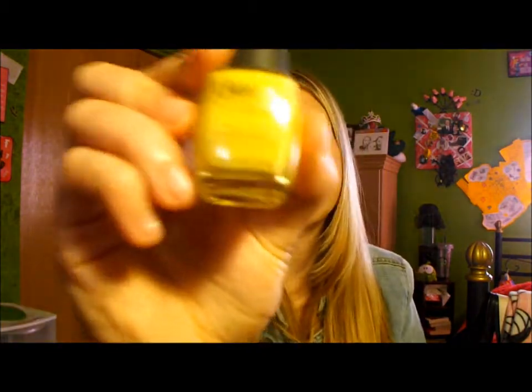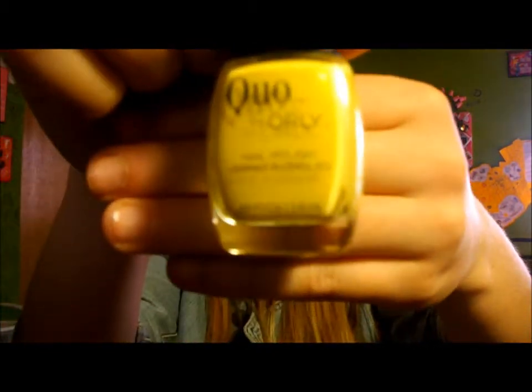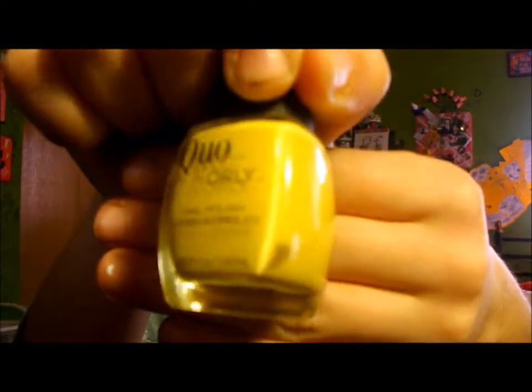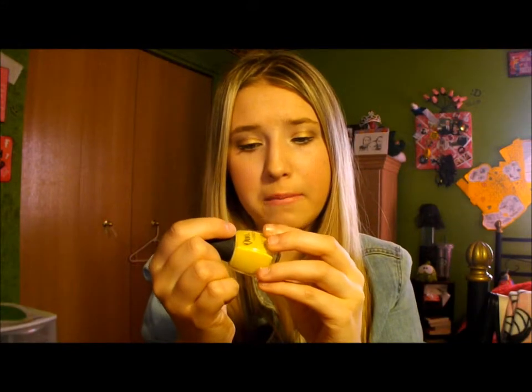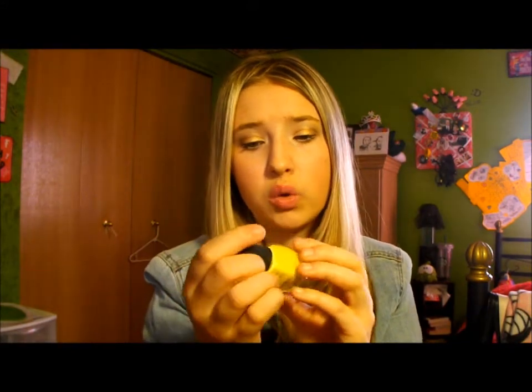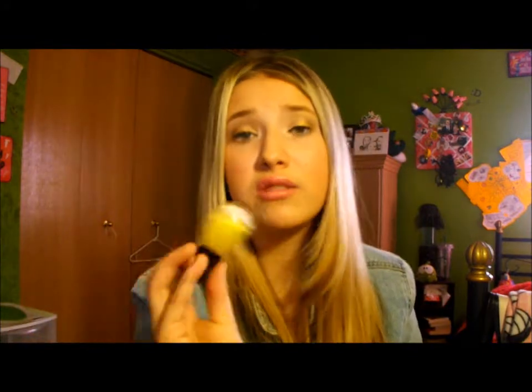I also got Quo by Orly's Little Miss Sunshine, which is just a nice lemony yellow color with a lot of shimmery flecks in it — shimmery flecks of pink, purple, and a little bit of gold too. I just really love this color and I don't really have anything like it, so I decided to pick it up and it was only $2.